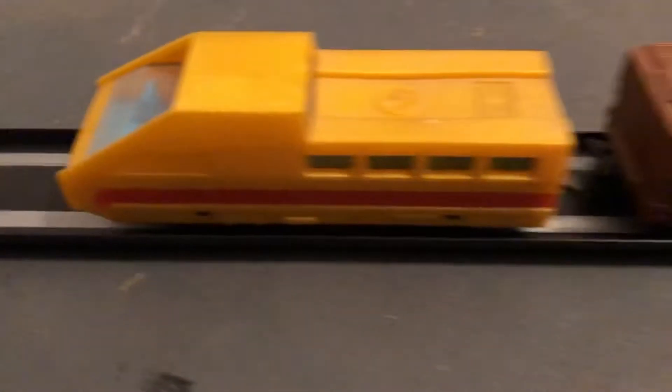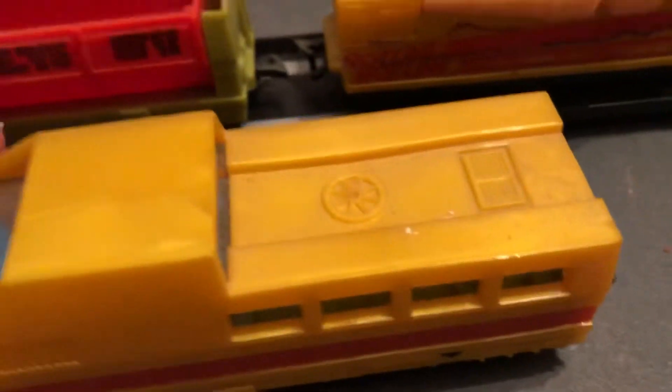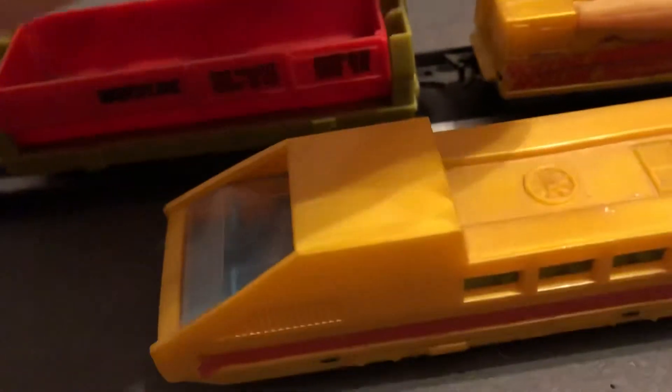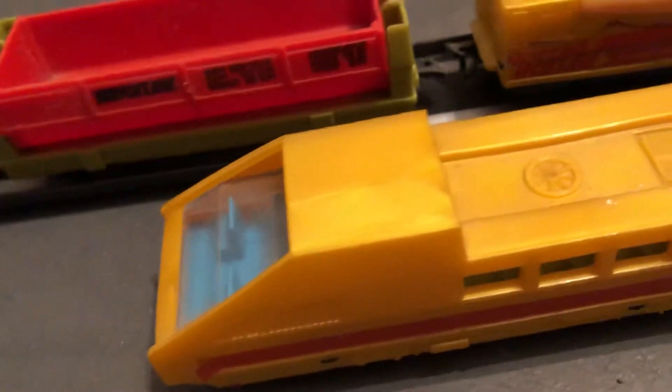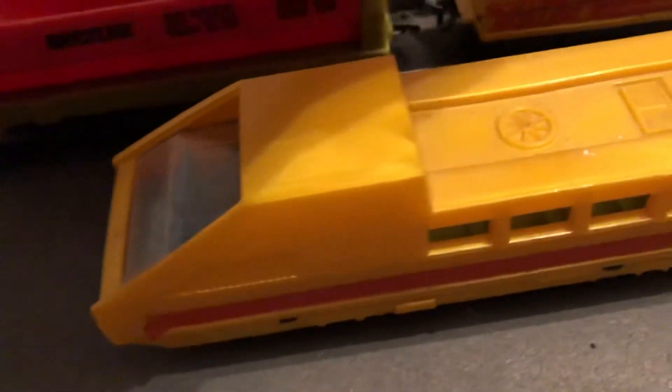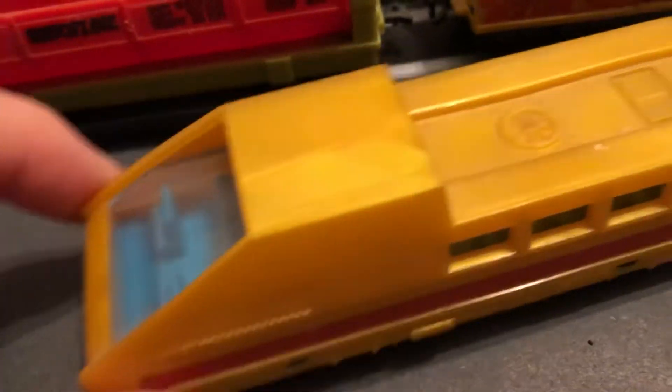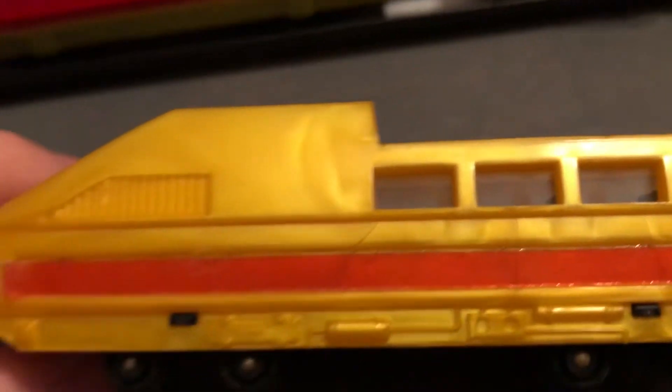This is very cool — it matches the coloring. And this set didn't come with it, but they had passenger cars that you could buy separately. They look just like this in coloration, except it was a passenger car. That was separate — you had to find those. Those are harder to find because they didn't come with the set.